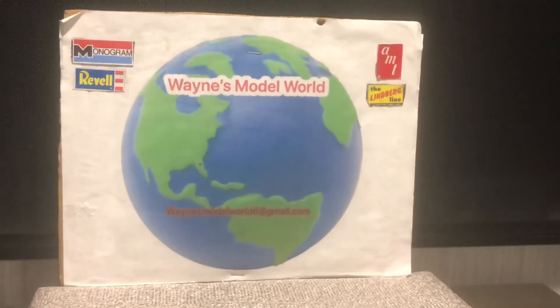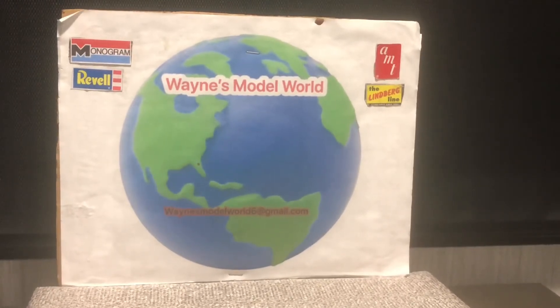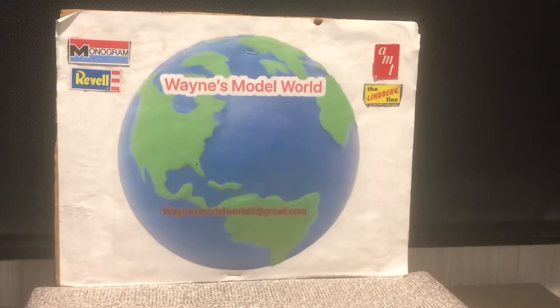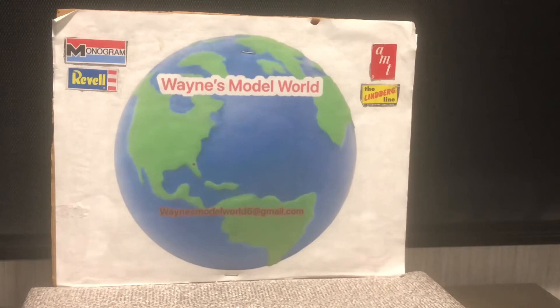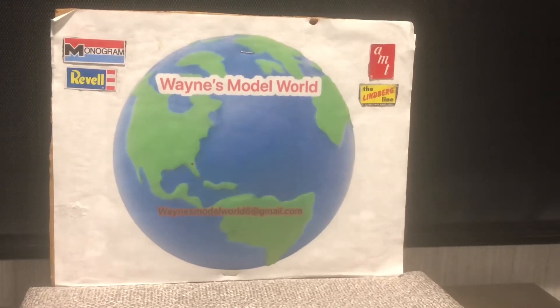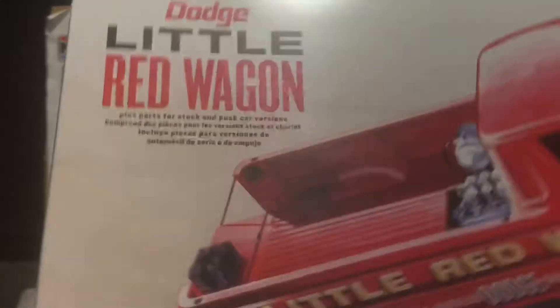I got a package in the mail today. It seems like any more, I've been buying more than I'm building. I don't know why, but all of a sudden I've been purchasing more models than I'm building. It used to be the other way around — I wouldn't buy models until I built them or really needed one, then I would buy one.